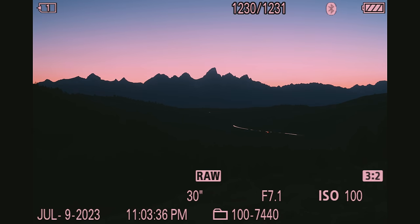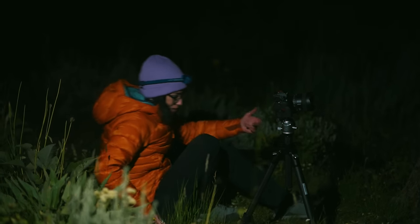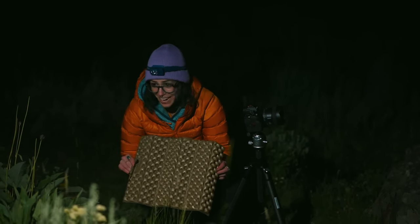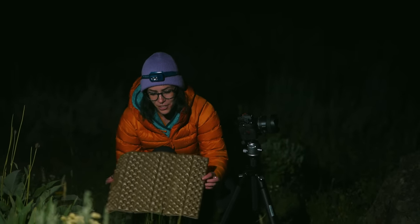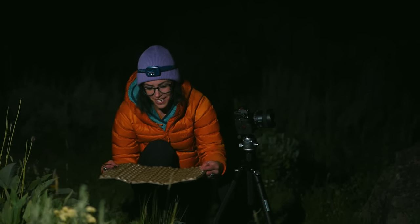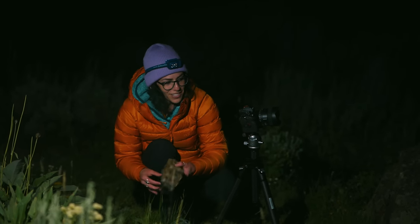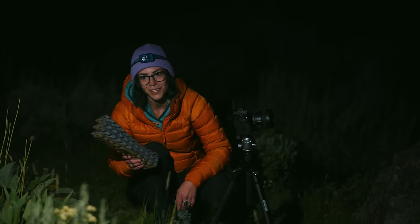Another astro tip: whenever I'm out, I always make sure to pack one of these little Z-seats in my backpack. It weighs like an ounce — it's a nice little insulated cushion that gives me a comfortable place to sit. It's a little creature comfort you can just bring in your bag to make things more comfortable. Highly recommend one of these.